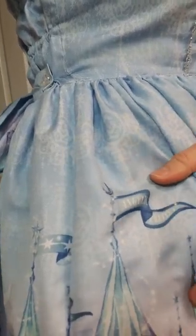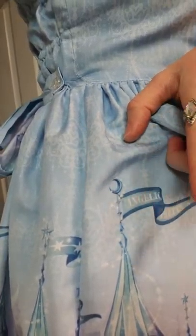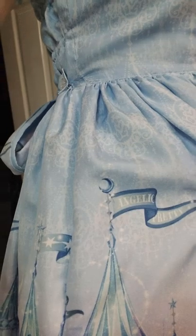Here's another detail I forgot to show: at the top of the castle towers, there are cute little ribbons — little flags — and they say 'Angelic Pretty,' which is the brand of the dress. I thought that was a super cool extra added detail. Now I'll show you guys what this dress looks like in full.